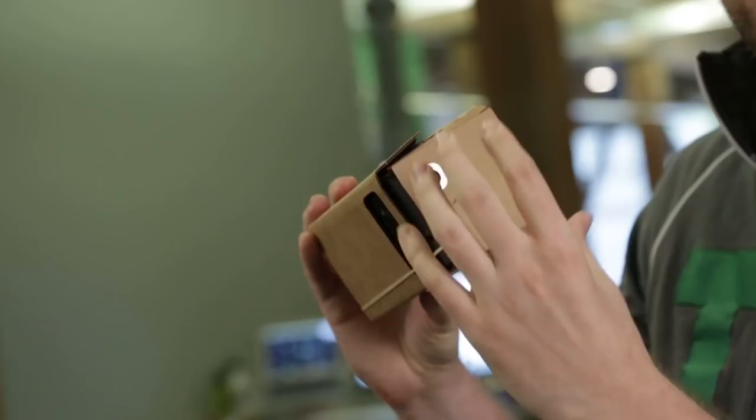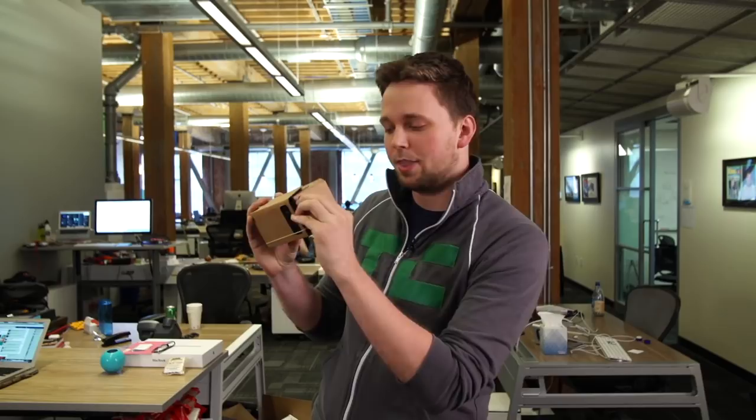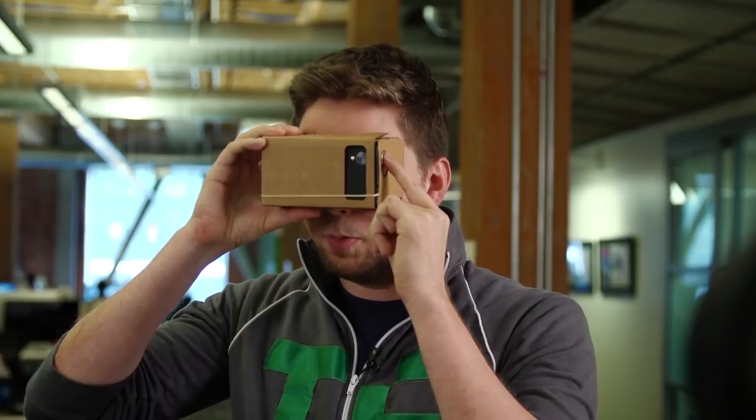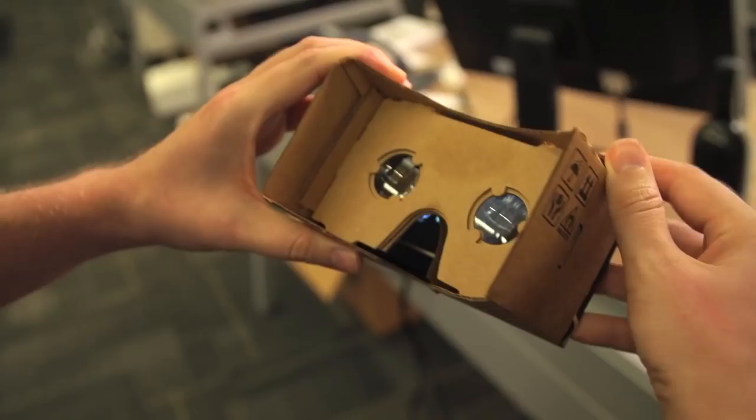One really neat trick: when I was putting it together I thought this was just a little magnet to hold it in place and keep everything together, but it's actually a switch. So as you're looking around and say you want to click on the YouTube app, you pull that down and it acts like a mouse click.